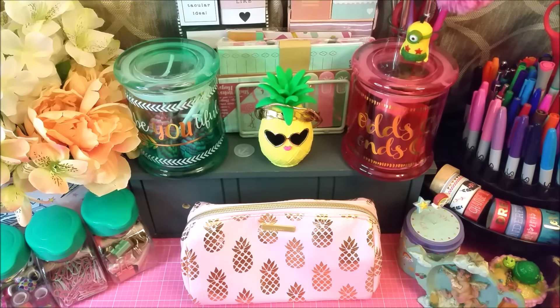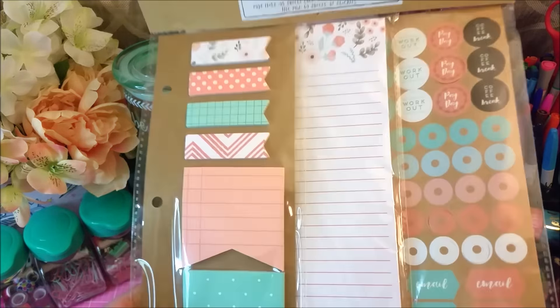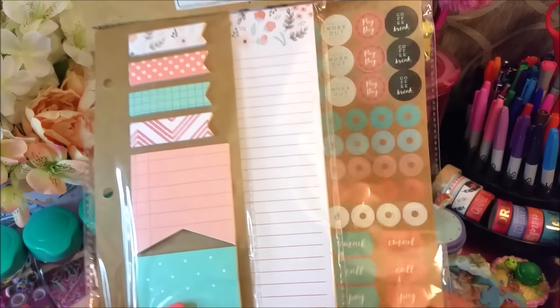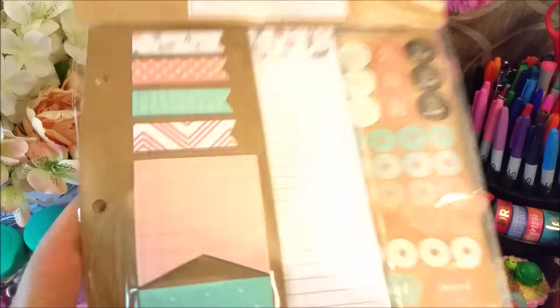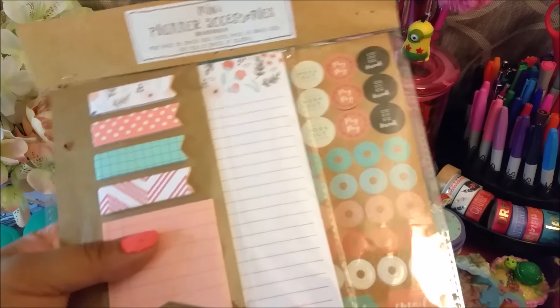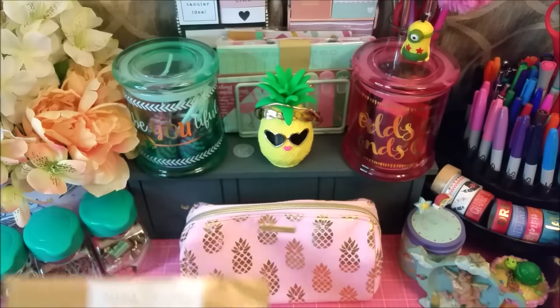I took a couple of trips to Target these past couple of weeks. I saw that they had new sticky notes and page flags, so I've been going to see if I can find them — I haven't been able to. The first thing I picked up was this planner set that goes with their three-ring binders. I wasn't sure if this was from an old collection, but I believe it's from the new collection. It just has a notepad and stickers, but I haven't been able to find the matching sticky notes. I've only been to like two of my Targets, so I just have to go to the other one.